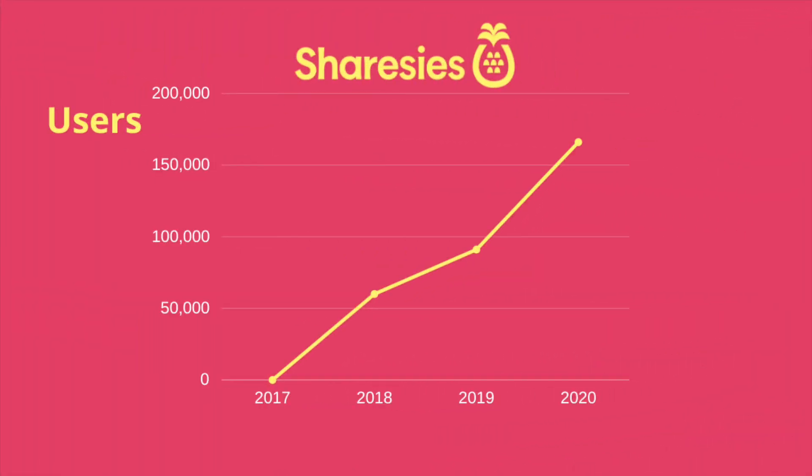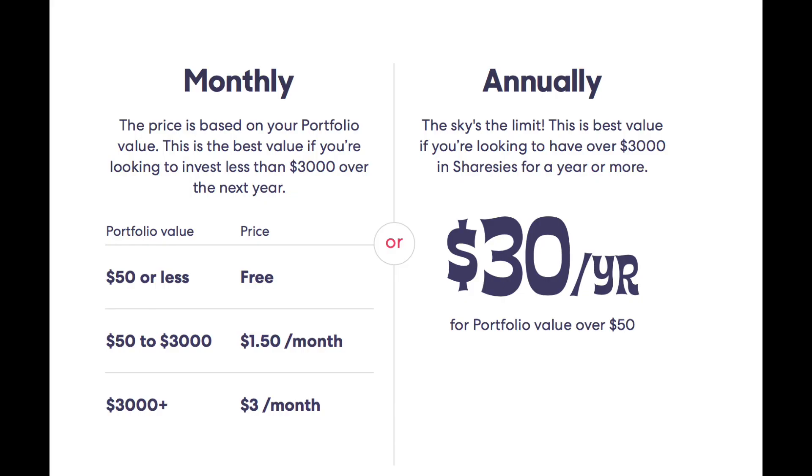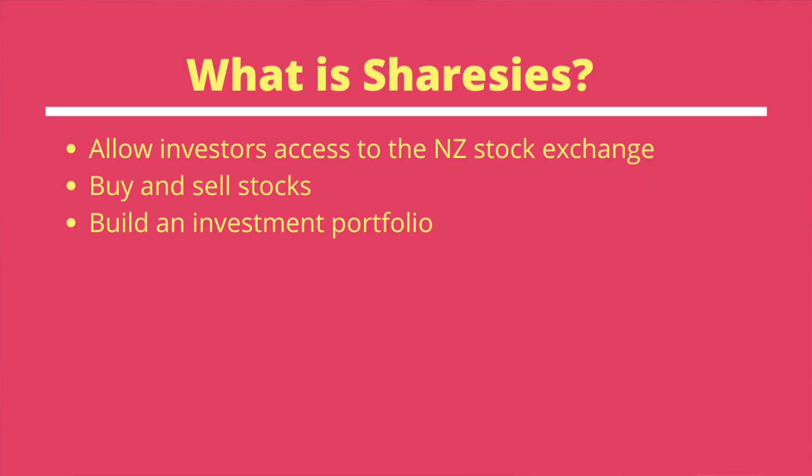Sharesies launched way back in 2017 and in a short space of time have over 166,000 users, with 75,000 new investors this year alone. Quick overview: Sharesies is an app to provide investors of all ages access to the New Zealand Stock Exchange at a small fee. The platform allows you to buy and sell shares on the NZX and build your own personalised investment portfolio.